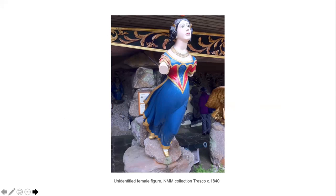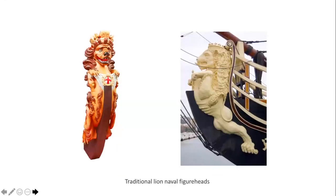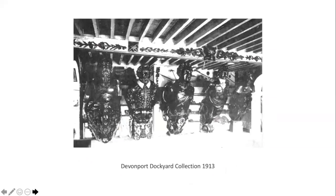Figureheads are not generally regarded as art objects, so there have been very few technical paint analyses carried out in the past. Prior to the mid-18th century, lions had been the symbol of naval ships and were usually painted yellow or brown, or sometimes gilded. An order of 1727 then allowed ships to display figureheads related to the name of the vessel, leading to a diverse range of characters and creatures. Figureheads fell out of fashion in the latter years of the 19th century as steel ships became the norm, leading to the collections in maritime museums that exist today.